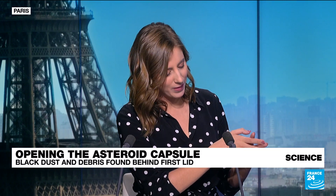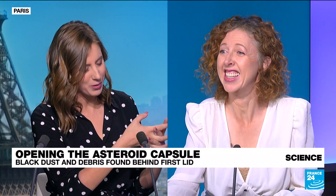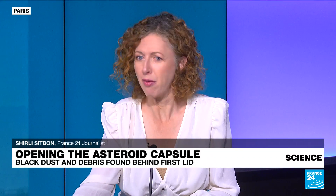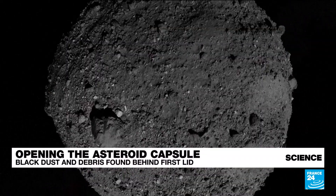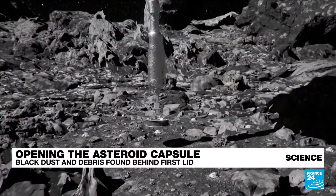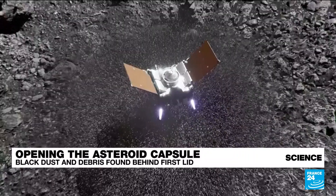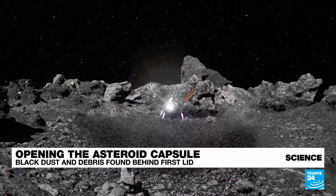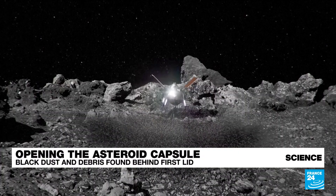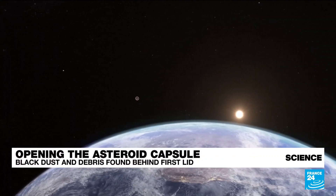Scientists have opened the capsule and when they removed the lid, they found black dust. They hope it's debris and dust from the asteroid Bennu that they traveled to. We can see some images looking back at this amazing mission that took seven years. This is the animated image from NASA of the asteroid, and this is the capsule that captured and collected debris, dust, rocks — 250 grams of it — from the asteroid, then traveled 6.21 billion kilometers back to Earth.